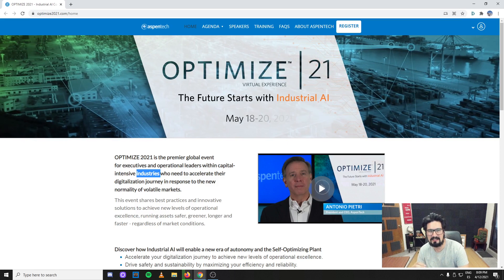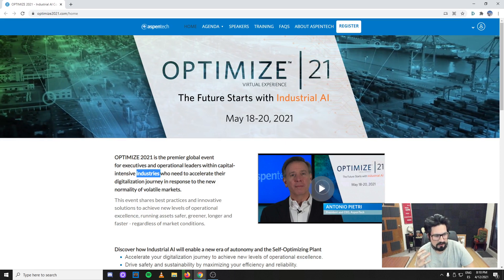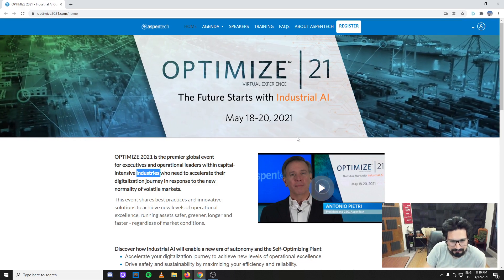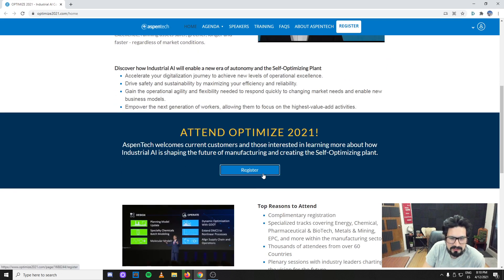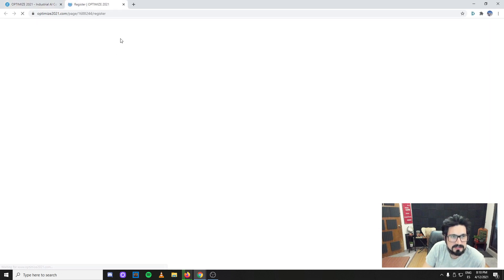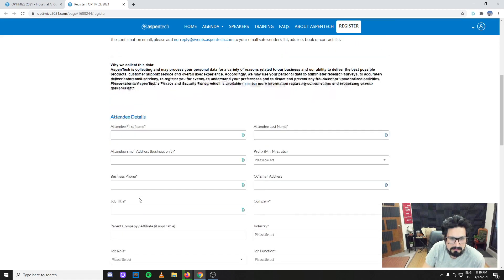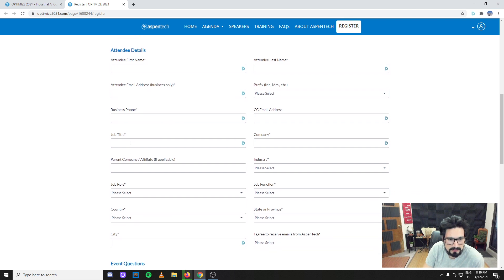Actually there's a lot of things going on — a lot of artificial intelligence, a lot of APM, a lot of tools going into automation. If you want to register, it's pretty straightforward. You just add your name, business information, phone, email, and job title.